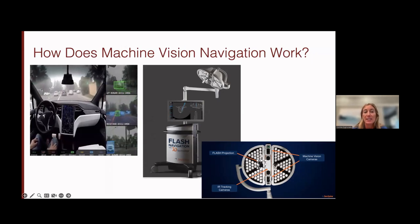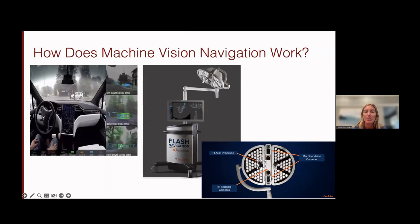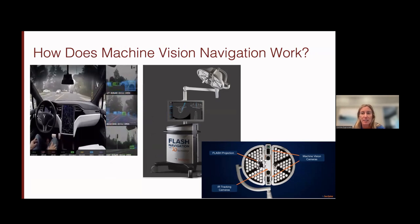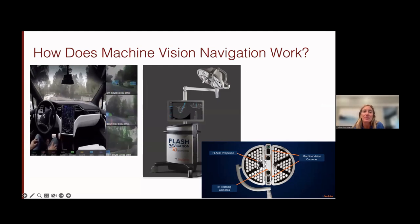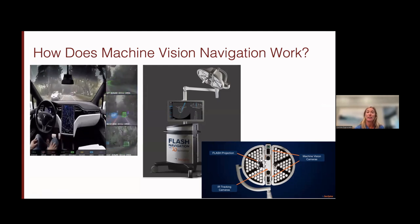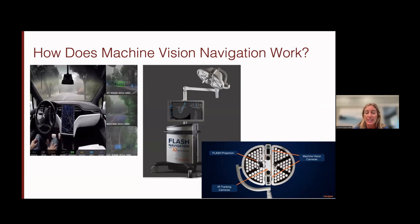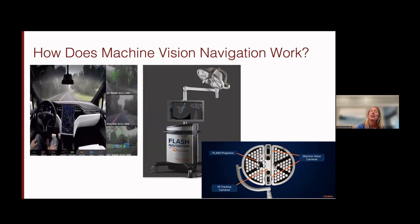Machine vision navigation works using vision — the same technology in a Tesla with a self-driving car. There are hundreds of cameras in the light that sits above the field. They take a picture of your actual operative field and use that to co-register it with the preoperative CT scan. As long as you get a CT scan with less than two millimeter slice thickness — we usually aim for 0.625 millimeters before surgery — you're able to get a picture of your operative field in a few seconds and register it with your preoperative scan. That prevents you from having to bring in an O-arm or another machine and do a spin in the operating room.